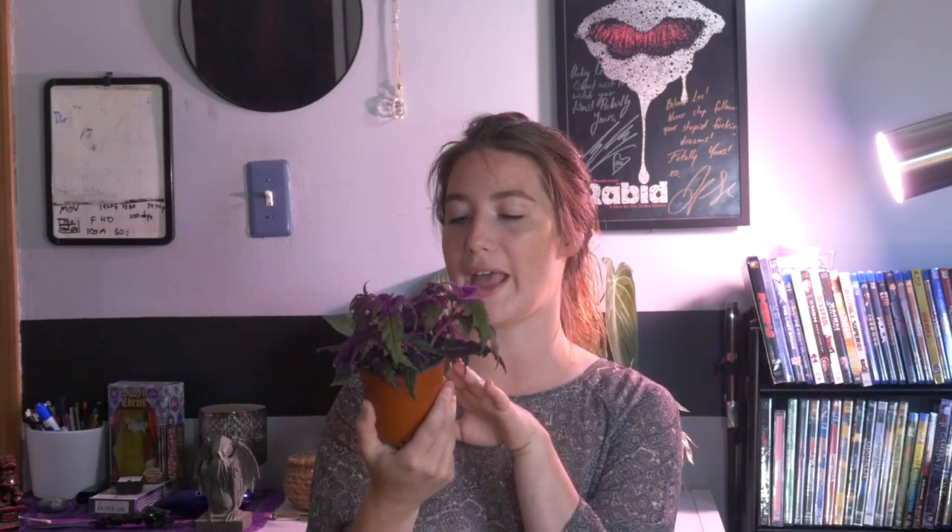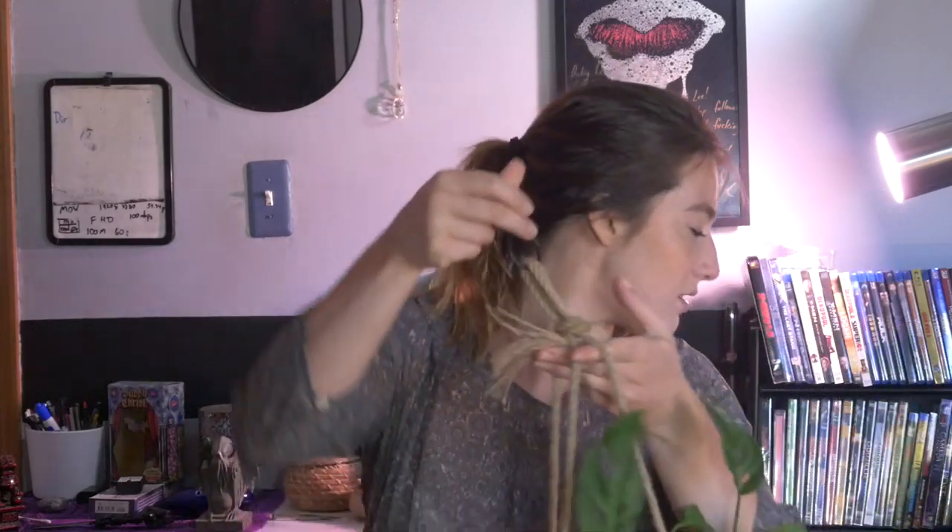Next up is this purple passion plant. It's actually not my plant — I bought it for Lee. I was at a local nursery and saw it, and purple is his favorite color. It's fuzzy and looks kind of creepy but also pretty, and I knew he was going to love it. It was $7.99 so I just picked it up. We're looking for a gray or black cachepot so it can be a nice goth plant.